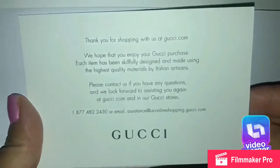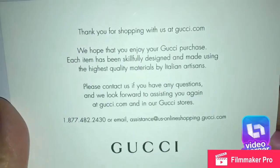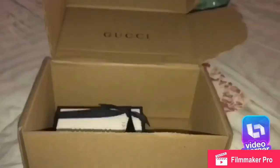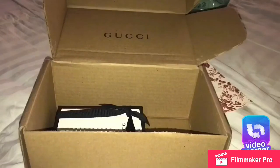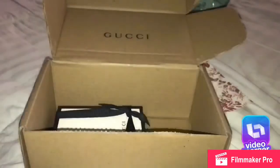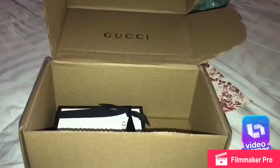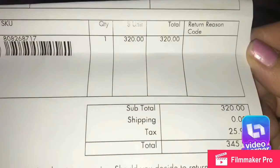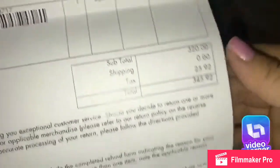This is what comes in the envelope — it's the thank-you note from Gucci, and you get your personal message note. This is only if it's going to be a gift. Here you can see the receipt: the Gucci signature wallet costs $320, $25 tax, $349.92 total.